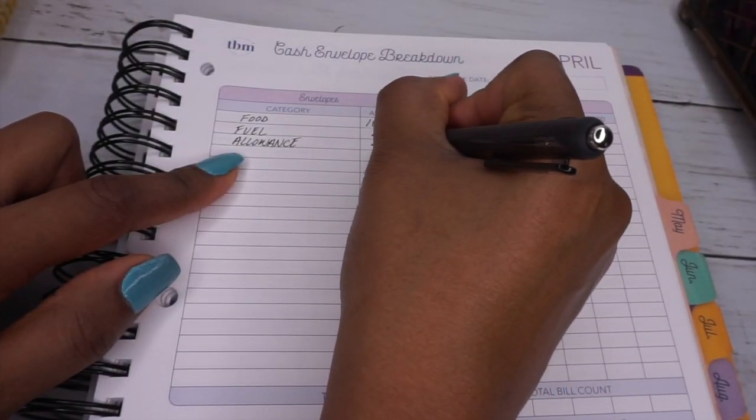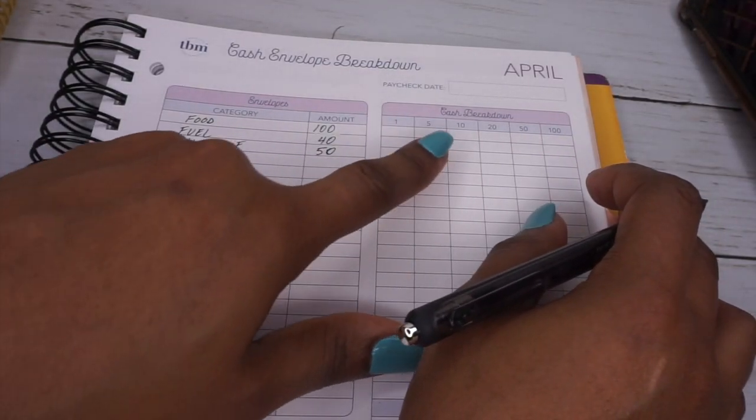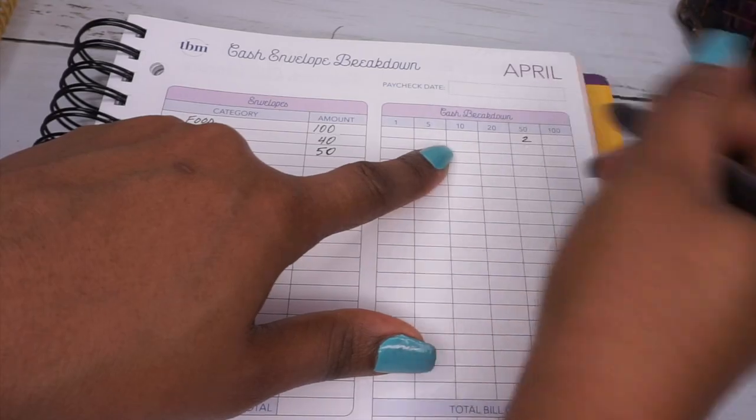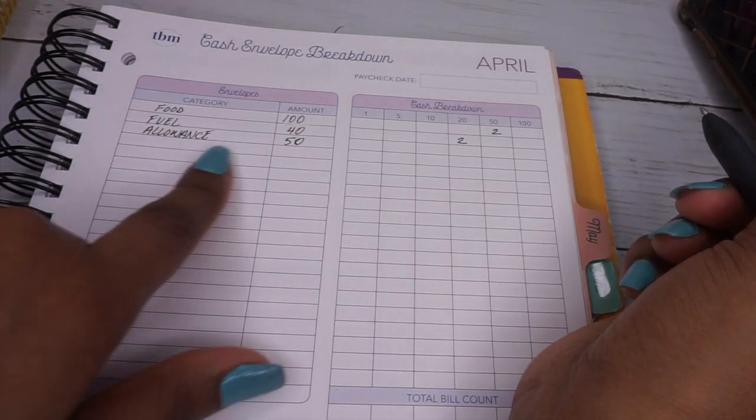In today's video, as you can see, I am stuffing my cash envelopes for paycheck number two. The sheet you see here is a cash envelope breakdown sheet that I normally use before going to the bank.